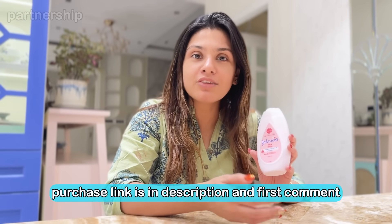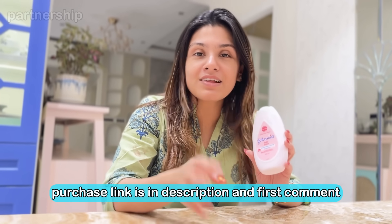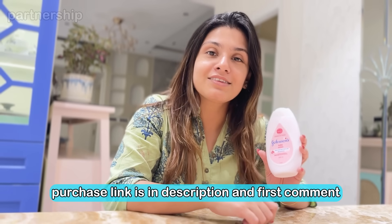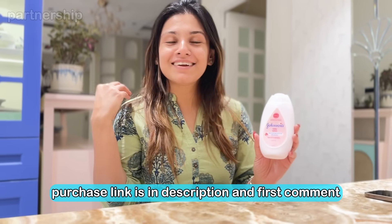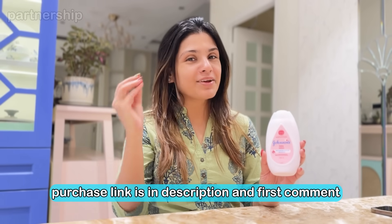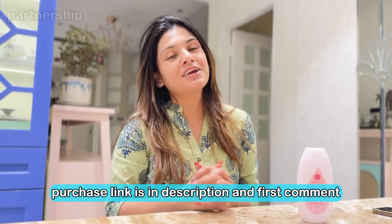Johnson's Baby Lotion has many different products, and all of these are designed with baby-safe ingredients. So you can use Johnson's Baby Lotion for your little one. All links are in the description and first comment. If you liked this video, please do like, comment, share, subscribe and check out.